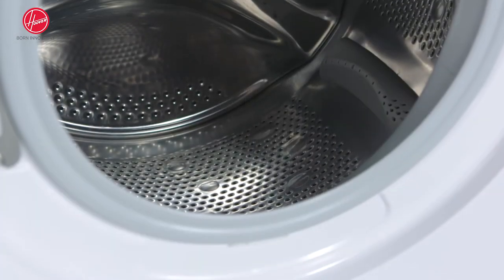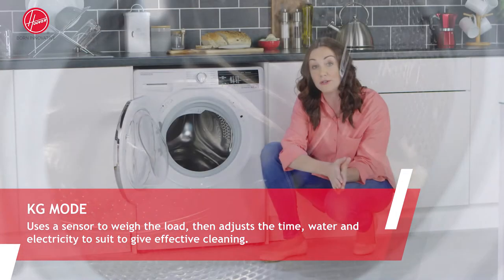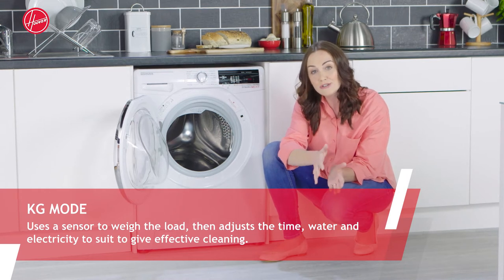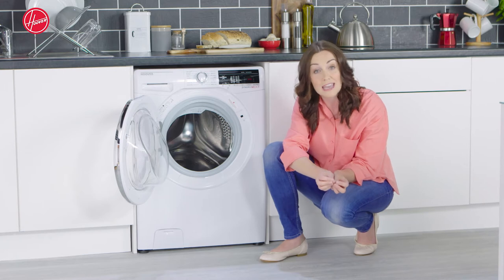It also uses intelligent wash technology. What this does is weigh the wash load in the first few minutes, then adjust the cycle time, water, and electricity consumption so it only uses what it has to, to get the job done properly.